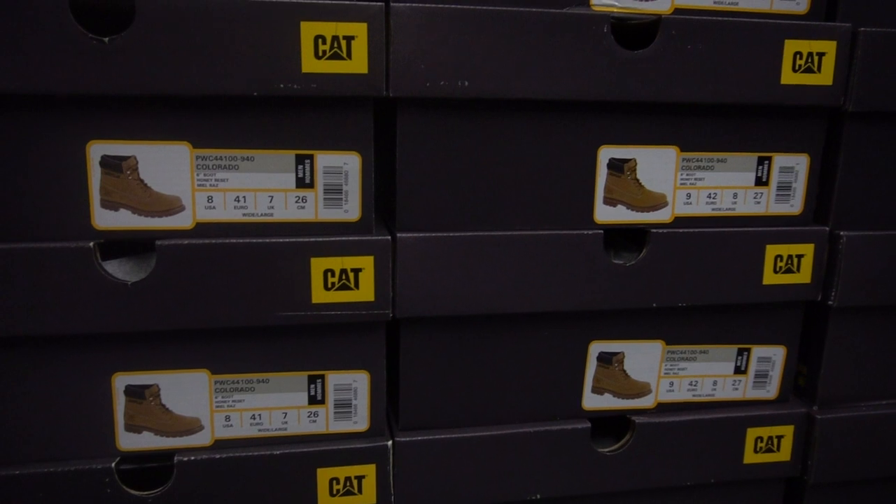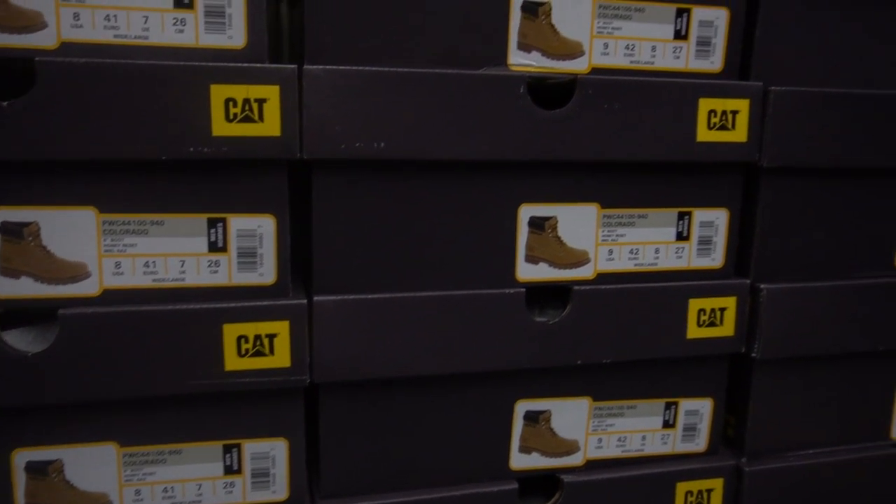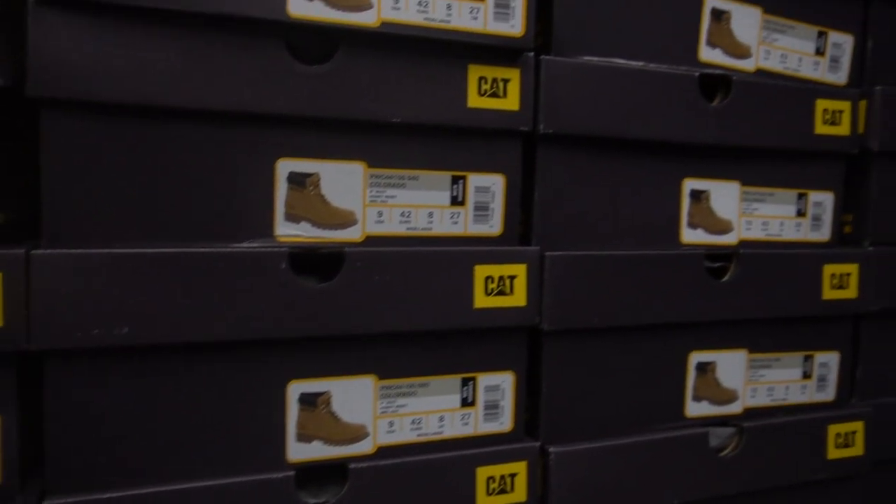The new Cat S62 Pro is the most advanced thermal imaging smartphone in the rugged world. It will be shipping from Clove Technology from August 14th, but you can pre-order yours now for £499.99 excluding VAT. For a limited time only, you will receive a free pair of Cat Colorado boots, which have a retail value of £120.